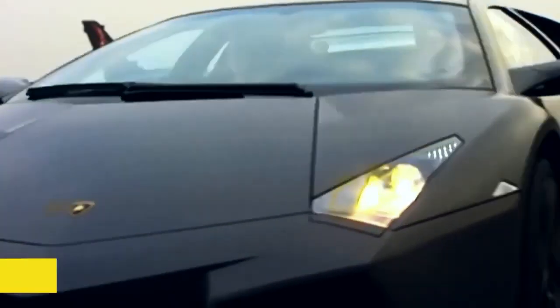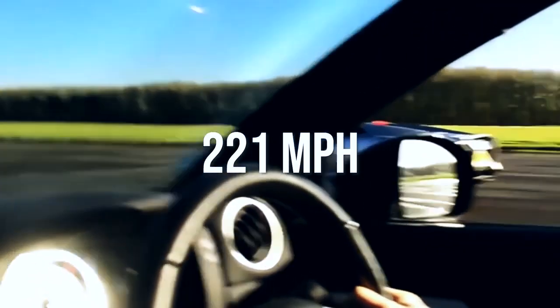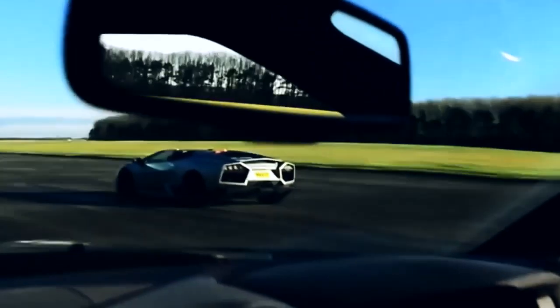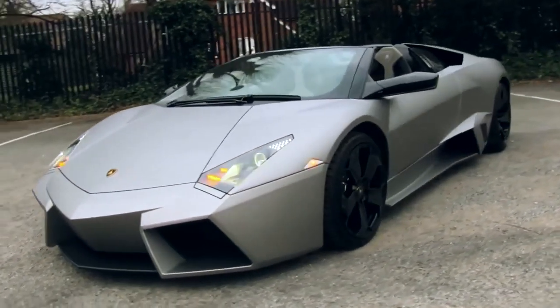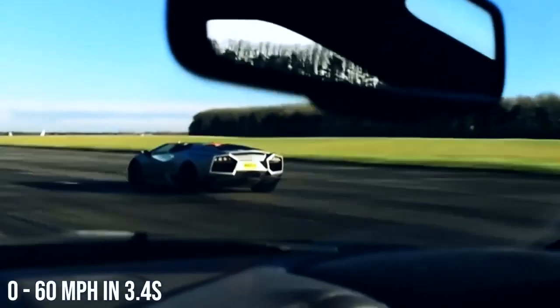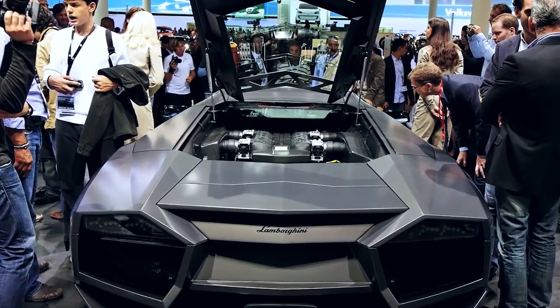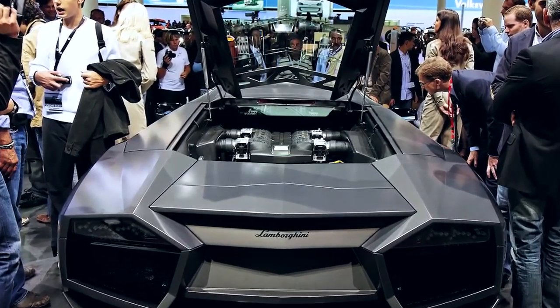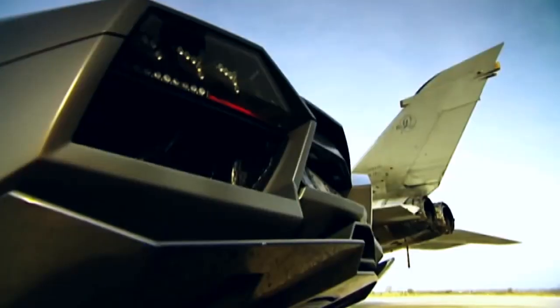Number six: Lamborghini Reventon — top speed 221 miles per hour. You might have seen this car at the Frankfurt Auto Show back in 2007. As of now, it's the most expensive road Lamborghini to date, running about $2 million. It features a 0 to 60 time of 3.4 seconds. There were a total of 20 sold to the public, plus an additional one made specifically for the Lamborghini museum. All of its mechanical elements came from a Murcielago LP 640, but the exterior design drew inspiration from high-velocity aircraft.